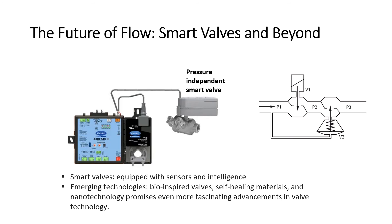Finally, it is worth noting that there is continuous development in the valves world. Research into bio-inspired valves, self-healing materials, and nanotechnology promises even more fascinating advancements in valve technology.